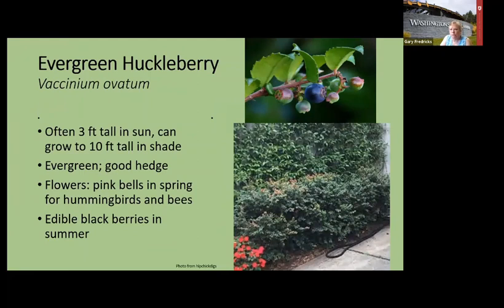Evergreen huckleberry can be used as a low hedge. It has edible fruit that everybody grows it for, and the new rosy-colored growth on top adds seasonal interest. Like most plants here, the flowers are really good for bees and hummingbirds. The native bees I'm talking about aren't necessarily honeybees — native bees don't make hives, they live on their own and don't have a hive to defend, so they're not as aggressive as honeybees. I've worked close around shrubs with bees and never been touched — just be gentle and move slow.